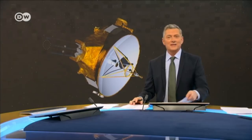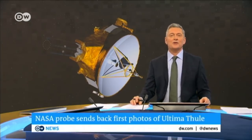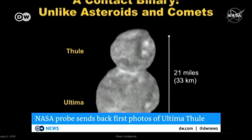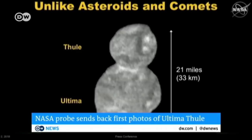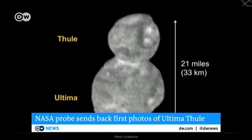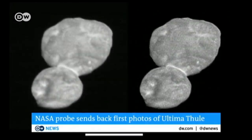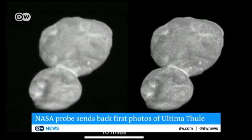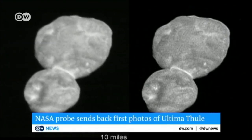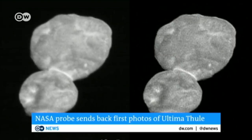America's space agency has also achieved a space exploration milestone, this one billions of kilometres from the sun. NASA's New Horizons probe sent the first detailed images of the space rock Ultima Thule. The pictures show what looks like a giant snowman. NASA has described it as an entirely new kind of world — the frozen rock at the edge of our solar system is the most distant object ever explored by humankind.